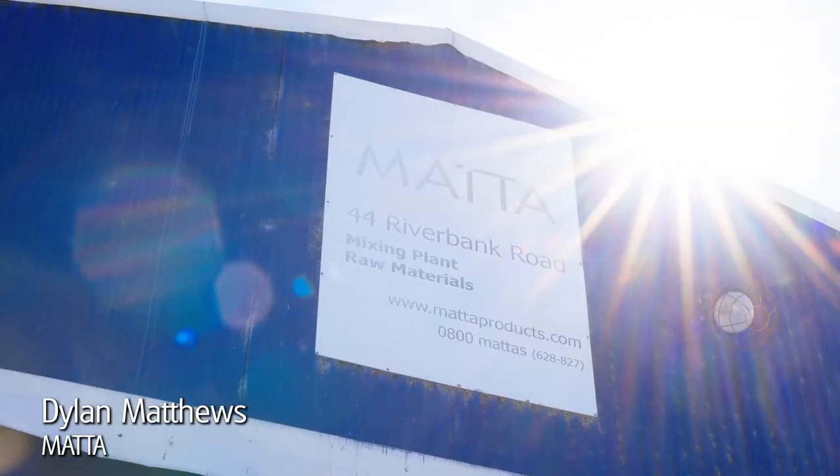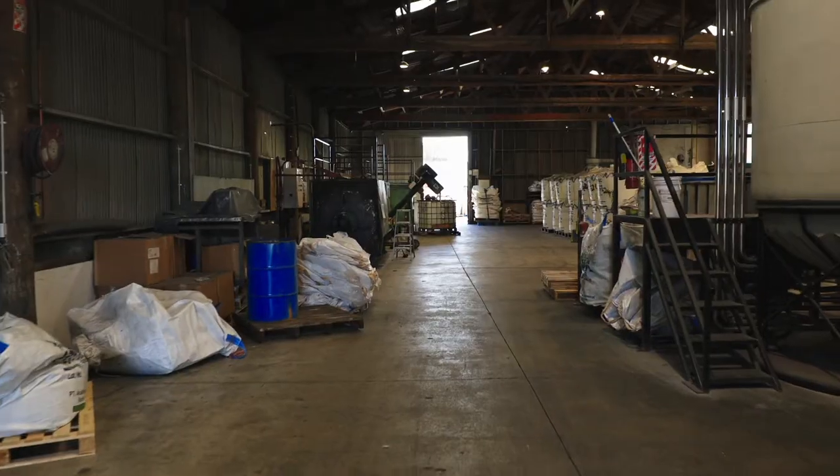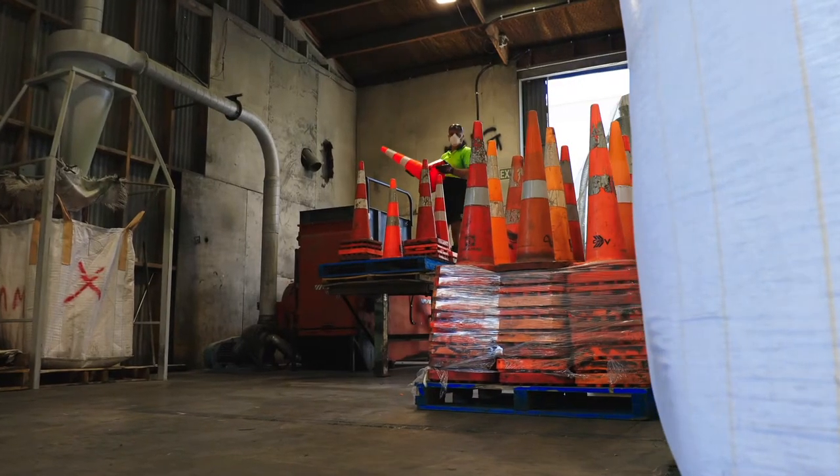I'm Dylan Matthews. Metagroup has been around for 30 years this year — initially started out and almost pioneered recycling and plastics in New Zealand. Metagroup is largely a company that produces safety surfacing products. We've played largely in the playground space but also in anti-fatigue surfacing.